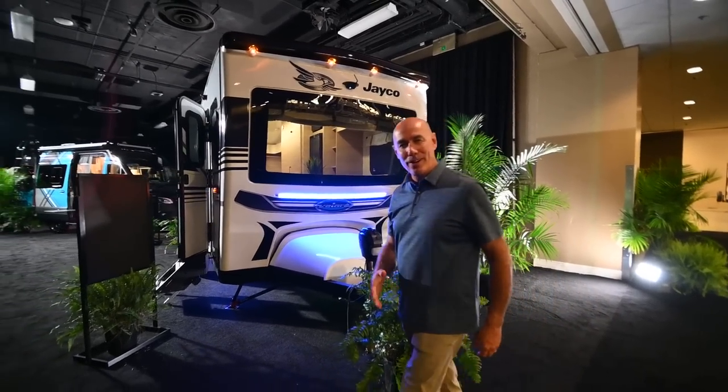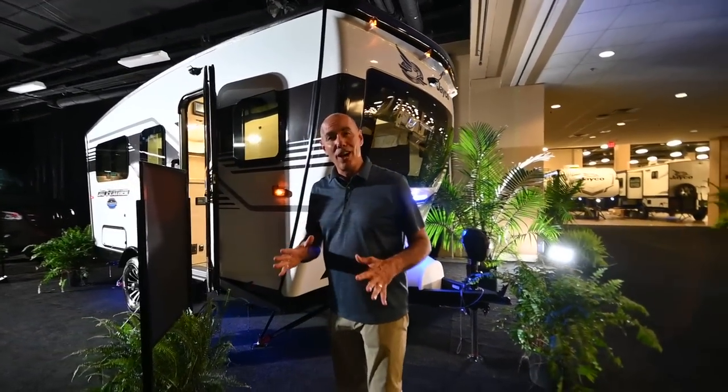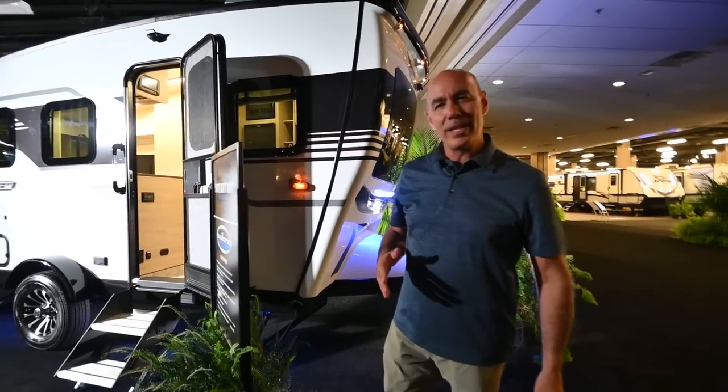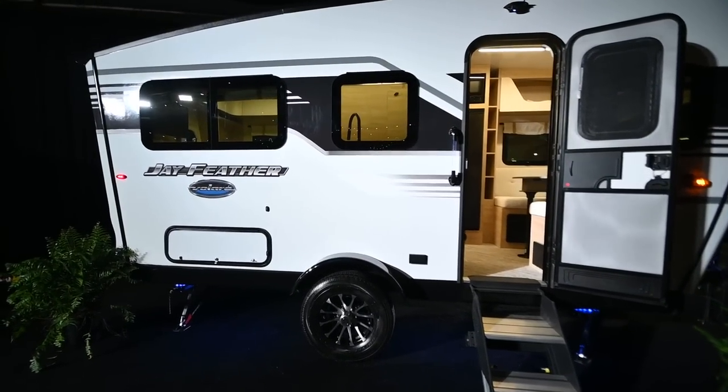Hey folks, it's Mike coming to you from Vaude RV. Don't tell anyone, but we got a sneak peek on a Volare. This is a brand new 2023 unit — it's not even in production yet. It's got a lot of neat features on this.